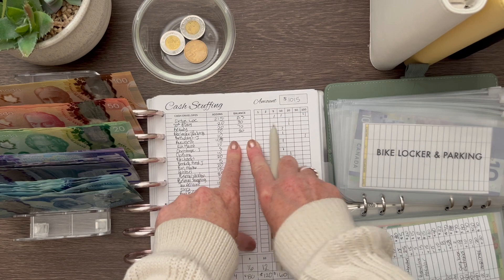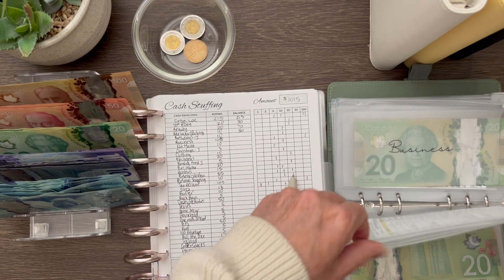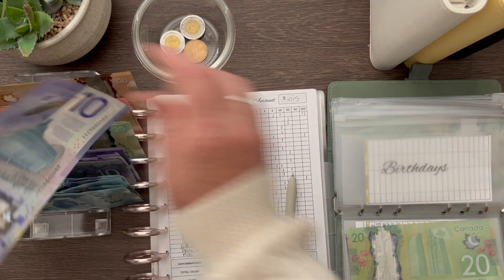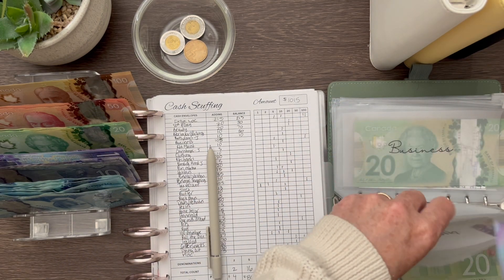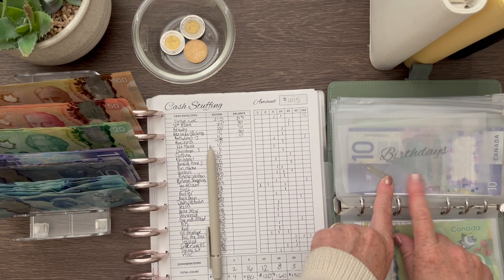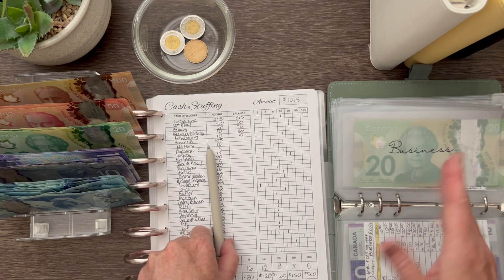Birthdays and gifts — this is for my family — is getting $10. There was nothing in there, so I now have $10 in there for birthdays. The next birthday coming up is my nephew's at the end of summer, so I have a little time to save for his gift.